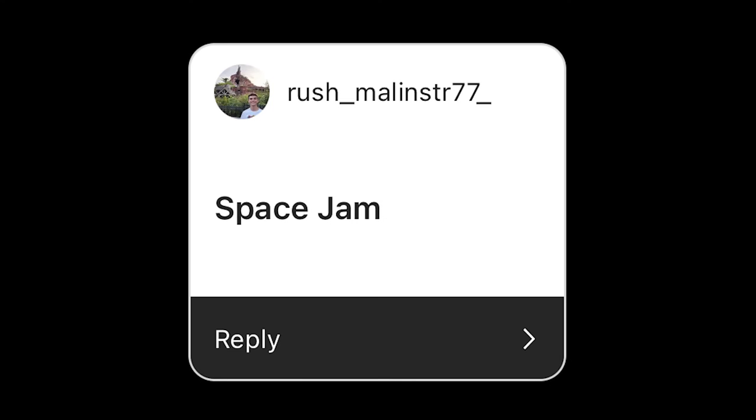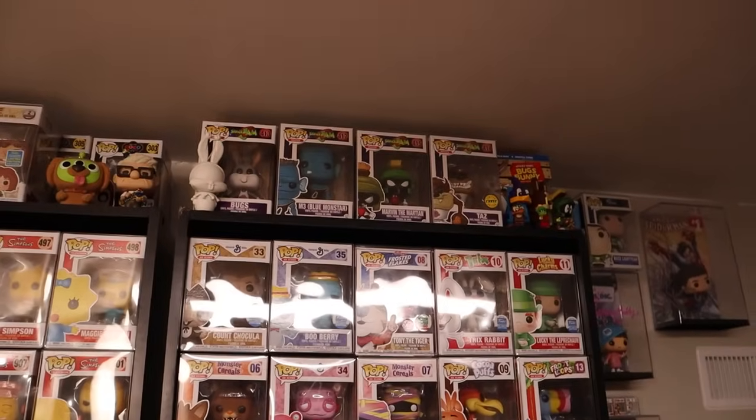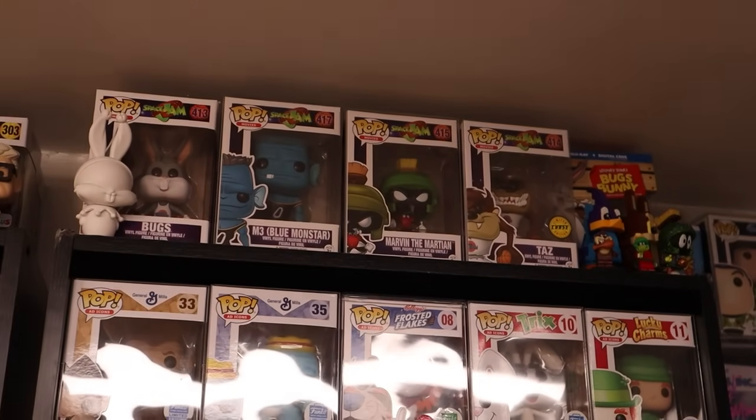Rush Malinstar seven seven asked to see some Space Jam pops. I love Space Jam growing up, and I do have some of the pops in my collection. Let me show them to you. All the Space Jam pops that I own are actually up here, so let me grab them.